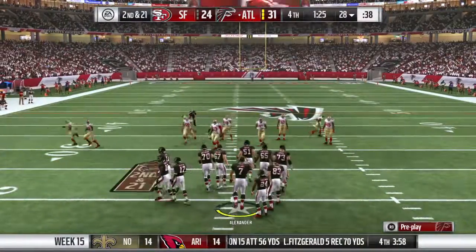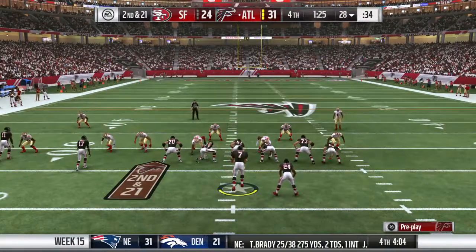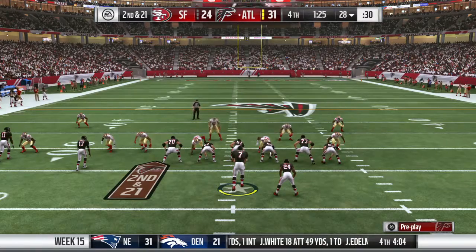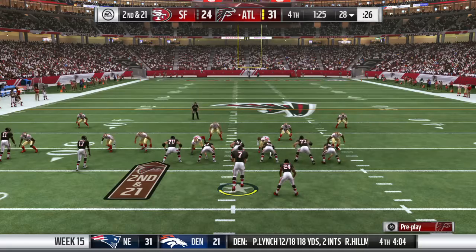Looking to jam the receivers at the line here — press coverage. Look defensively: I'm coming after you. Hurry up. Here we go.